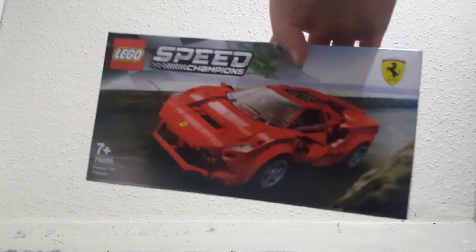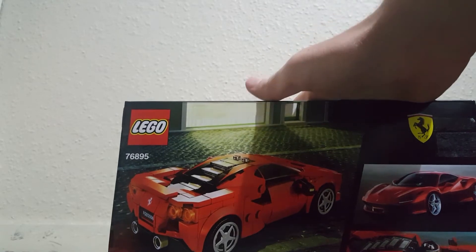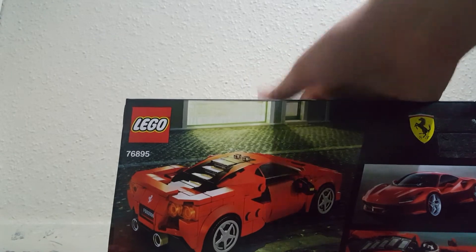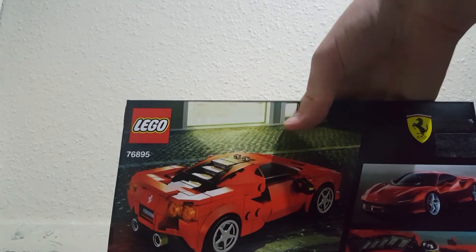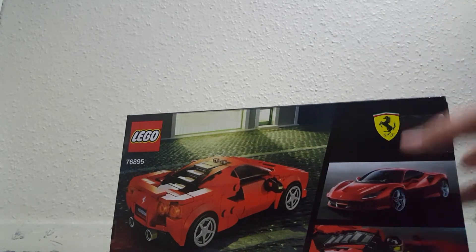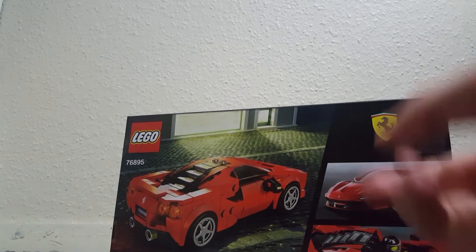Next we have the Speed Champions Ferrari. It's got some nice pieces. I believe this is the first Speed Champions Ferrari set, because I haven't seen one of these in ages. It's a new eight-wide style so it looks really good. You can see the actual car and the Ferrari logo there.